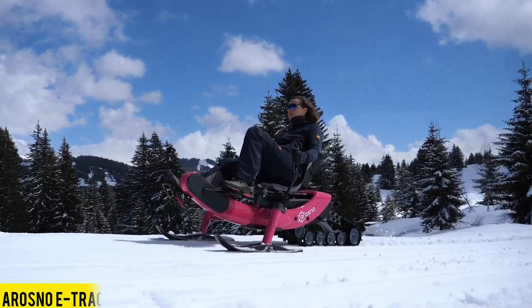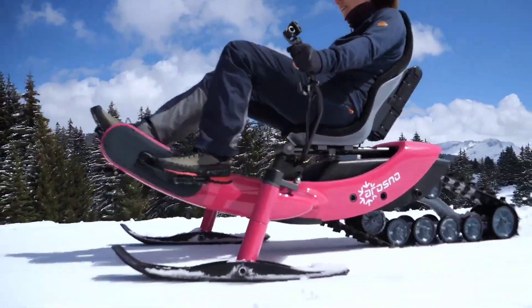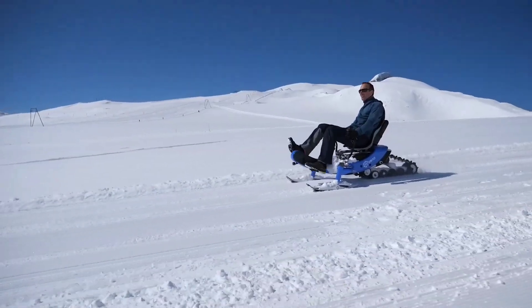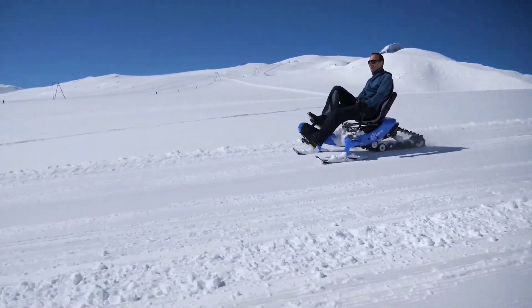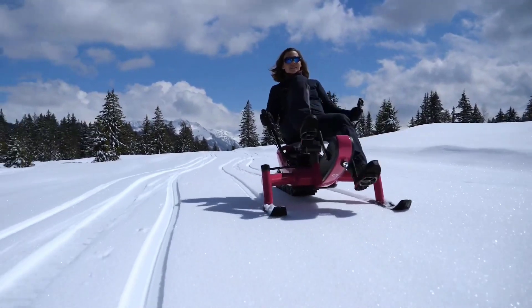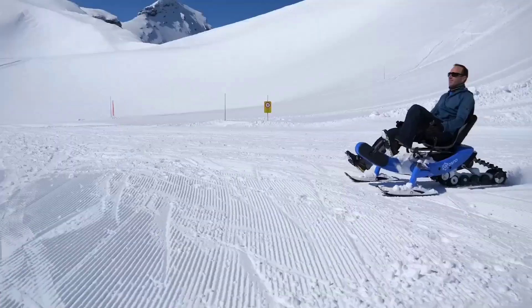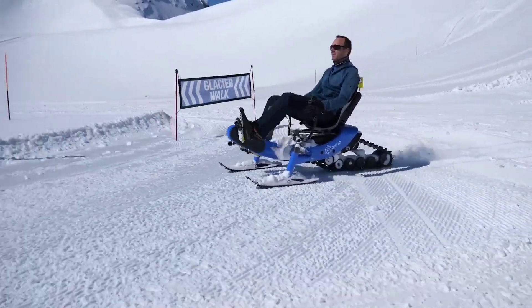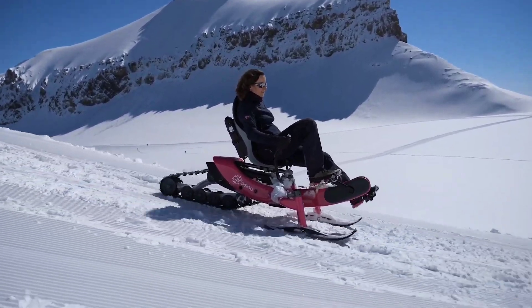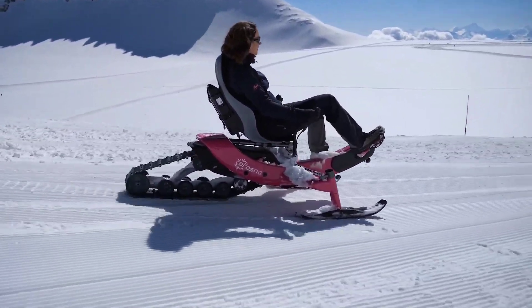Many cycling enthusiasts find themselves giving up on outdoor cycling when winter comes around. However, why compromise on your passion when the Orozno E-Trace, developed in France, offers a unique solution? Imagine pedaling like on a bike but experiencing the thrill of riding a snowmobile — it's simple, enjoyable, and far less exhausting. This innovative vehicle boasts a 250-watt electric motor and batteries, allowing riders to cover 45 kilometers without the need to pedal when fatigue sets in.